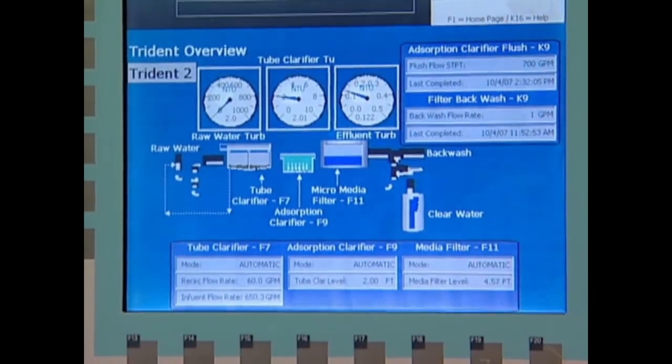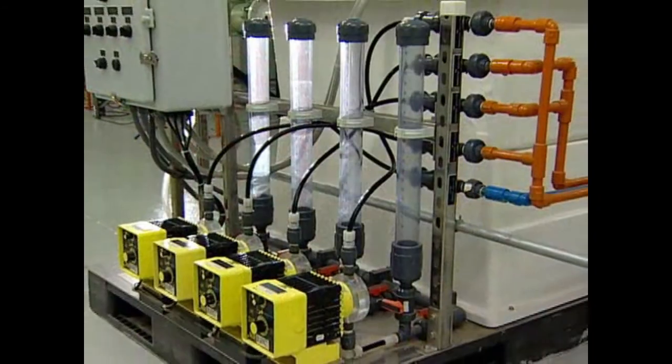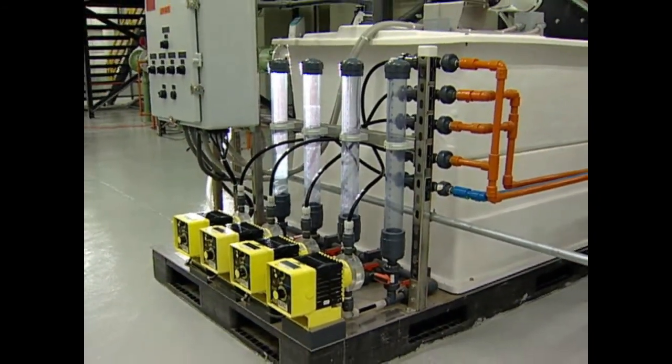The Aquaratrol 3 controller monitors inlet and effluent water turbidities and automatically adjusts the coagulant and polymer feed to optimize performance.